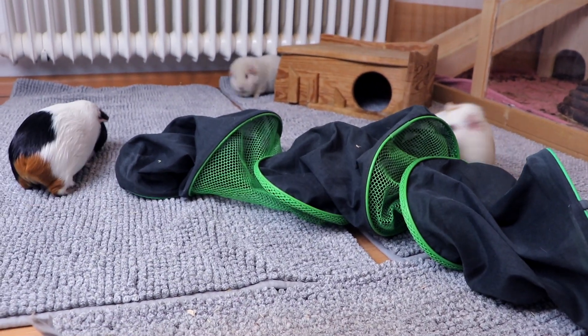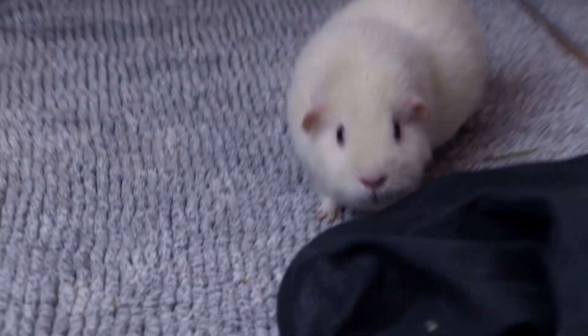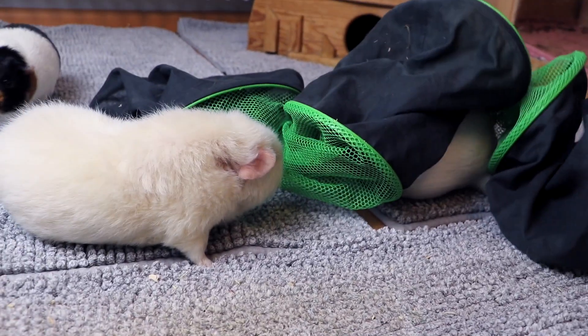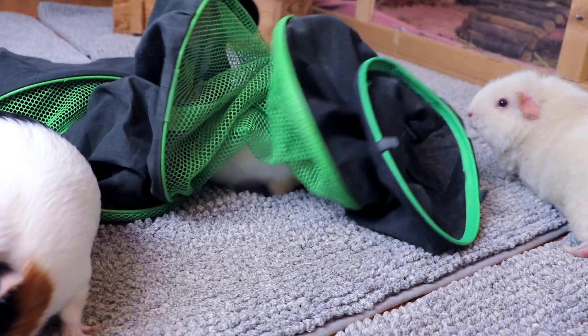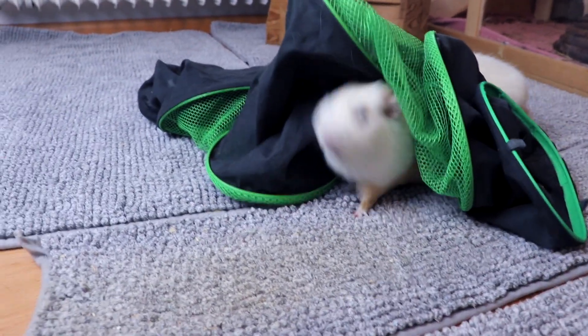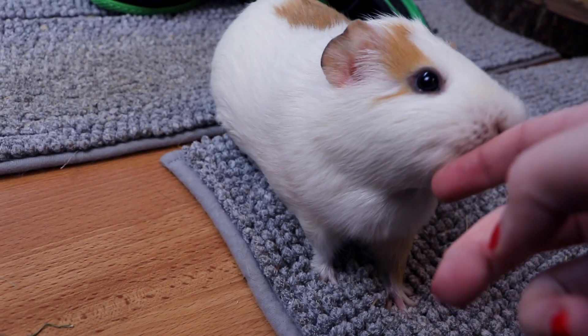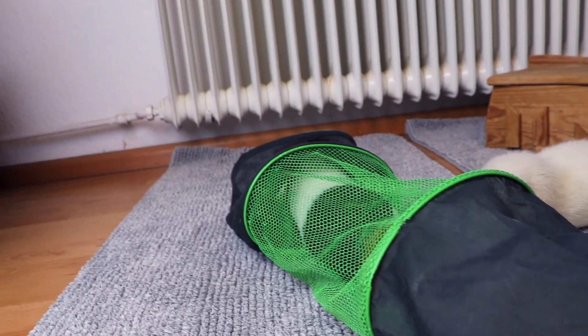So the guinea pigs don't really use it as a tunnel anymore. But at the same time, I think it's also this material which makes it so nice for them. So let's make the tunnel like a tunnel again. And the tunnel doesn't look like a tunnel anymore. Lumi's like, why is the tunnel moving? Gatsby's like, no, I'm destroying it — first chance I get. Nugget is inside the tunnel. Gatsby as well.